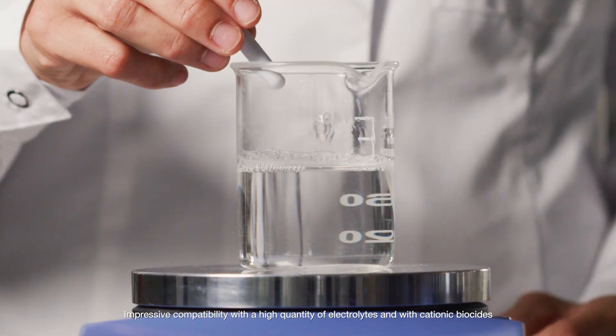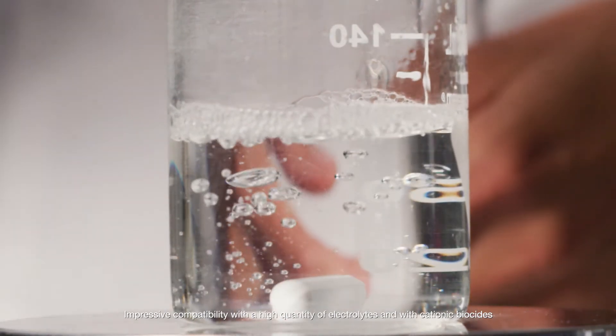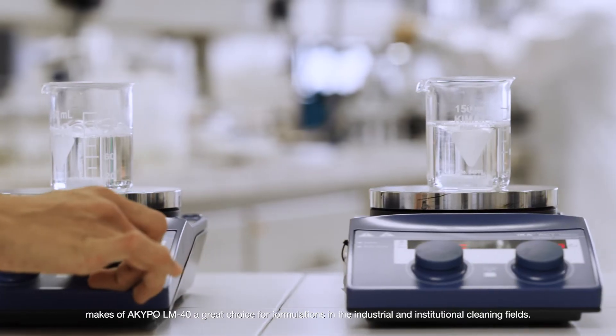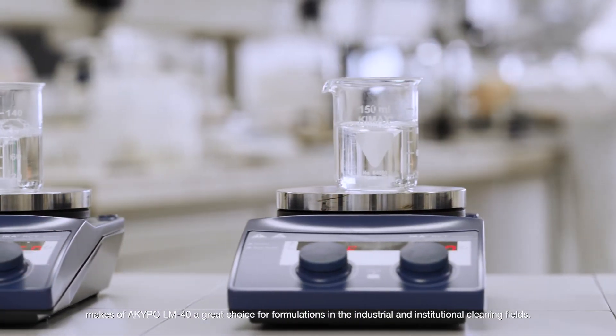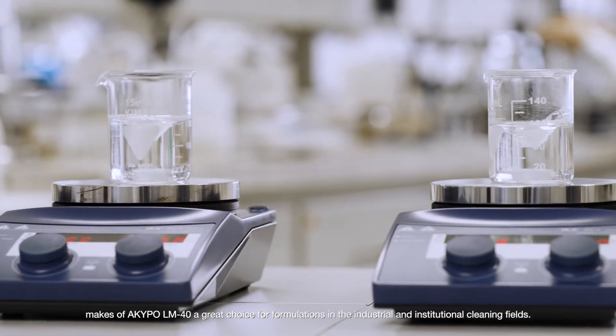The impressive compatibility with a high quantity of electrolytes and with cationic biocides makes Akipo LM40 a great choice for formulations in the industrial and institutional cleaning fields.